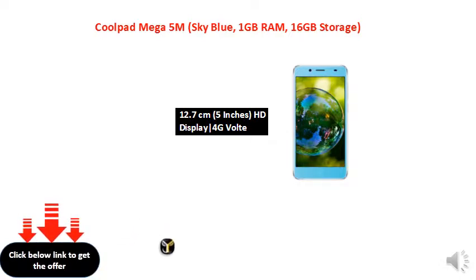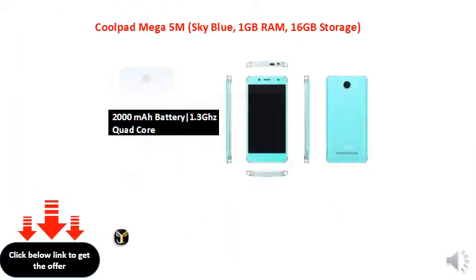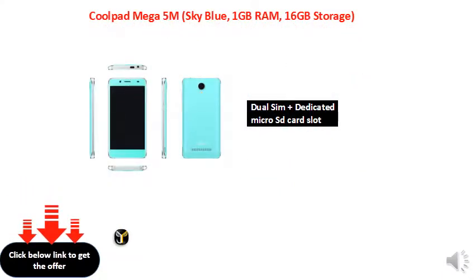RAM options: 2 GB RAM, 16 GB RAM. Various storage and RAM configurations compared across models.